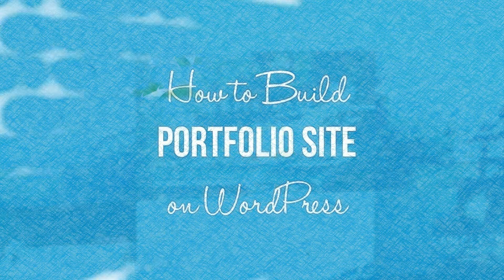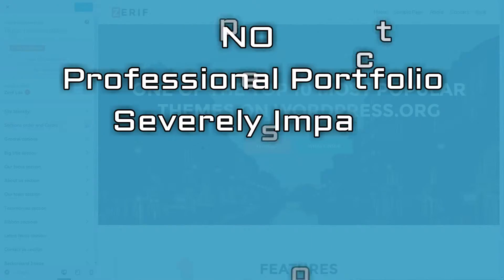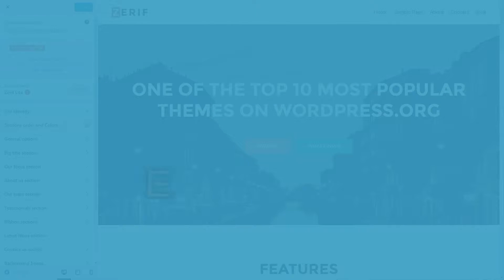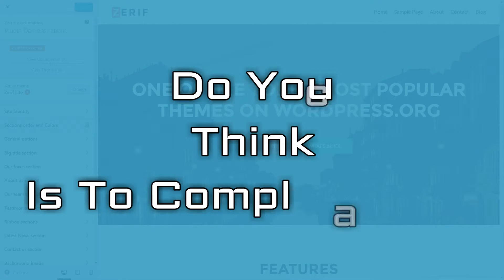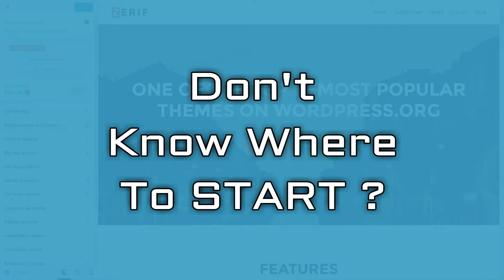How to create a portfolio site on WordPress in 8 steps. Lacking a professional portfolio can severely impact the types of client or employer you attract, especially if you are a freelancer. Many won't give this step due care and attention because they think it's too complicated or don't know where to start.